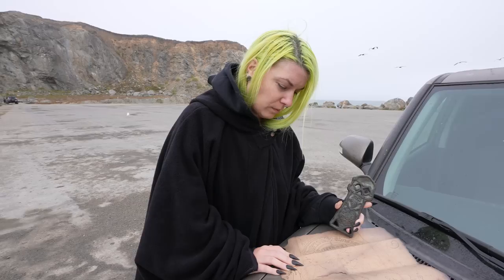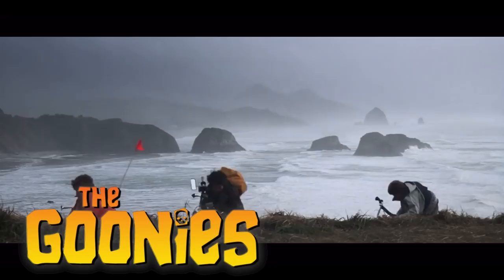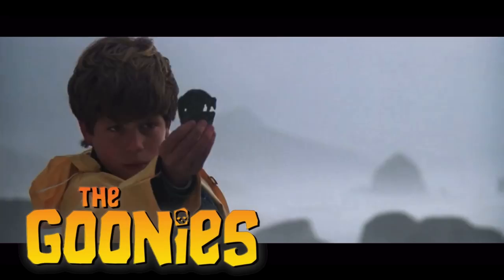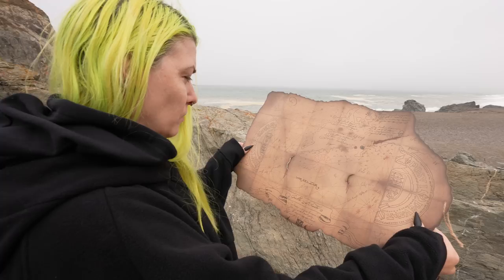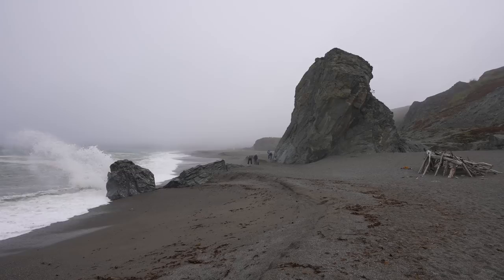Baby ghoul, you've been studying this map for quite some time — any clue as to where we're supposed to be heading first? I'm certainly no expert at this, but I think we have to go that way. It looks like the very first place we need to go is right over here by this giant rock, which, believe it or not, is an actual filming location from The Goonies. Yeah, this is it — definitely a filming location from the movie.